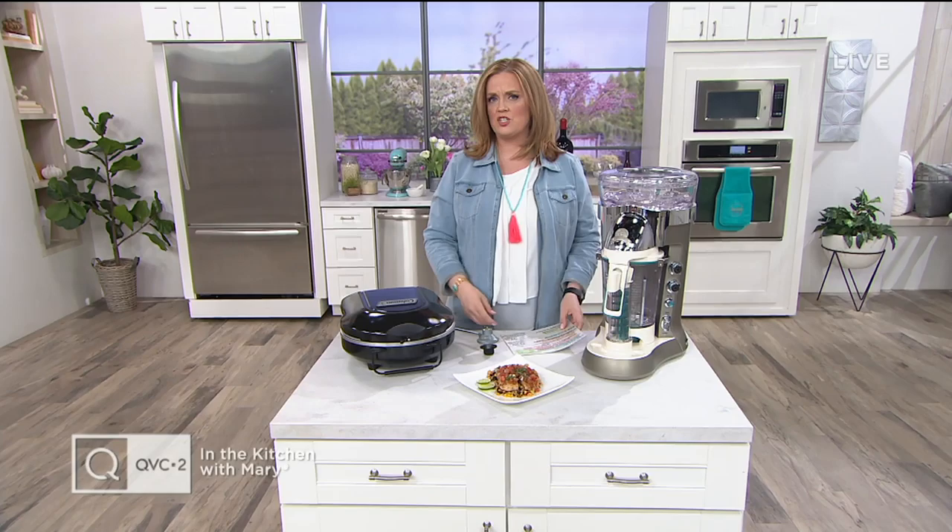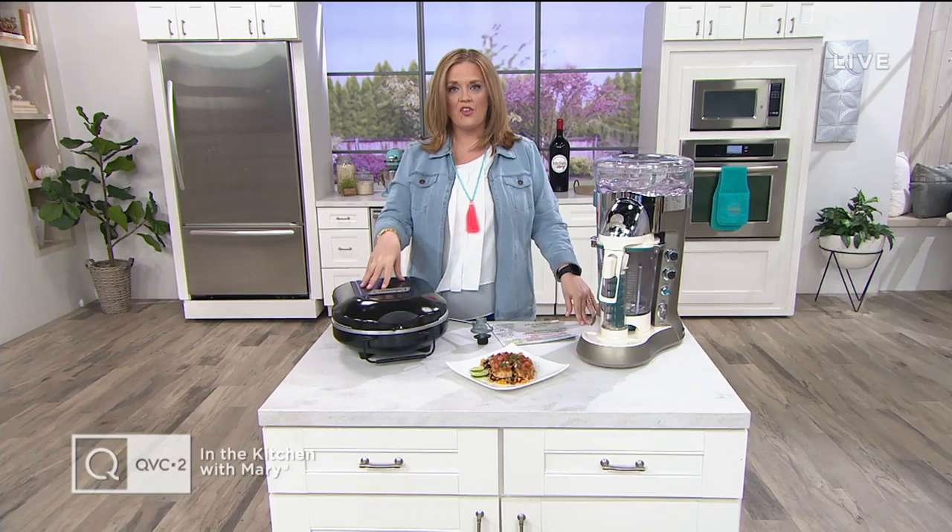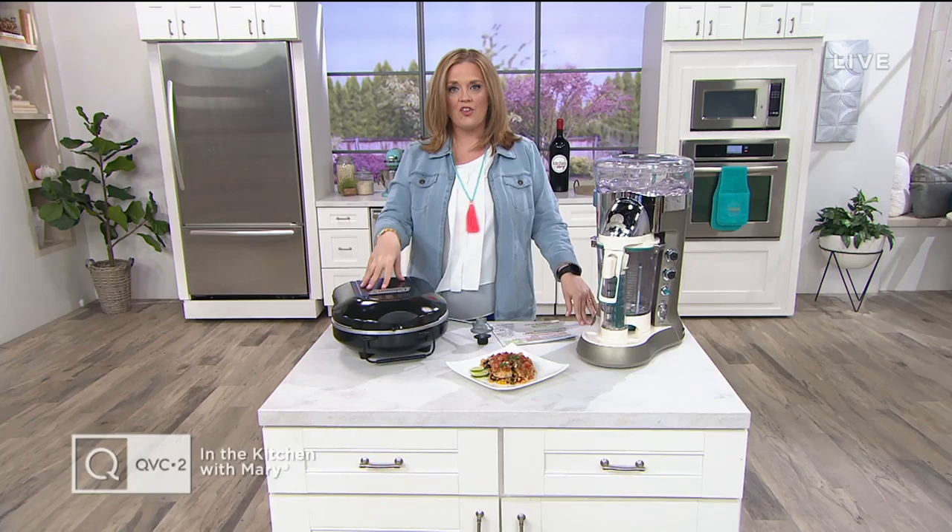Did I mention Easy Pay? Everything I just mentioned is on four or six easy payments. We'll have some cocktails, we'll make some burgers, but we need something to eat off of and we'll show you that in just a minute.